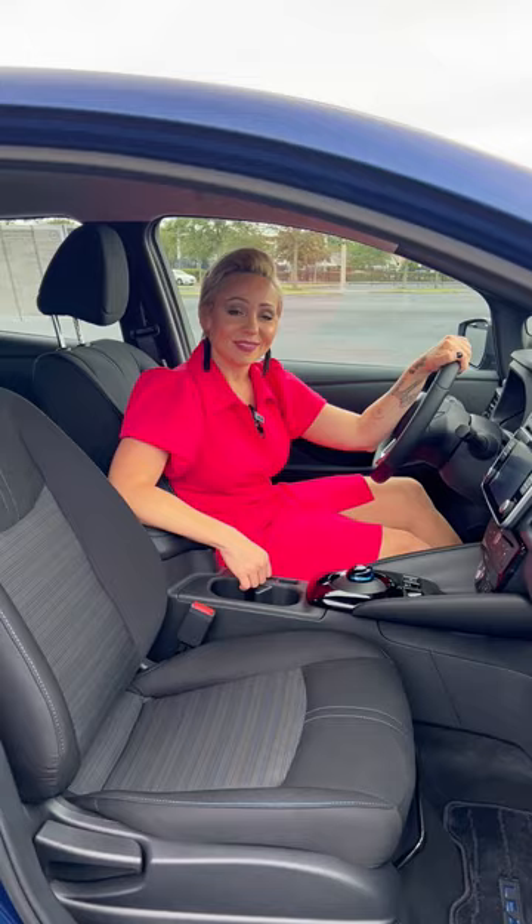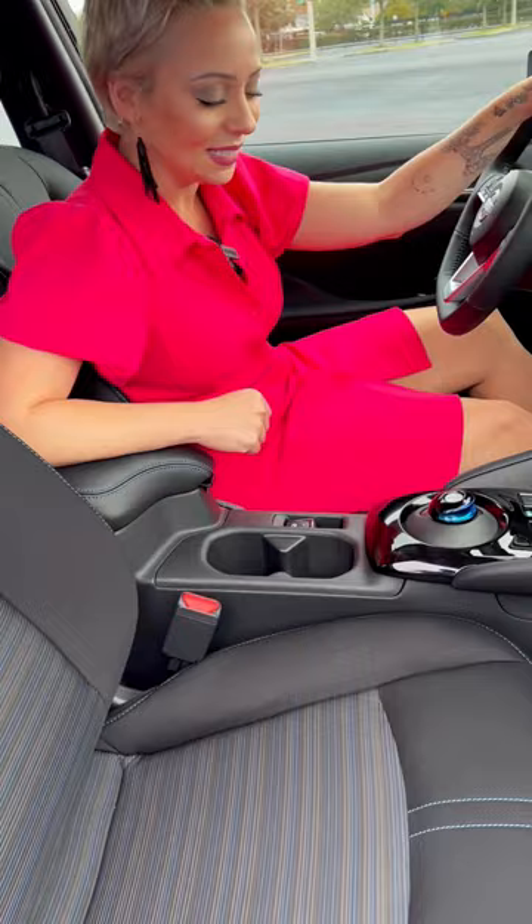As you hop into this five passenger all-electric vehicle, you see you have all the space and comfort that you need. Nissan went ahead and updated the interior with that two-tone blue accent interior. You do have that classic shift lever that you find in all of your Leafs.